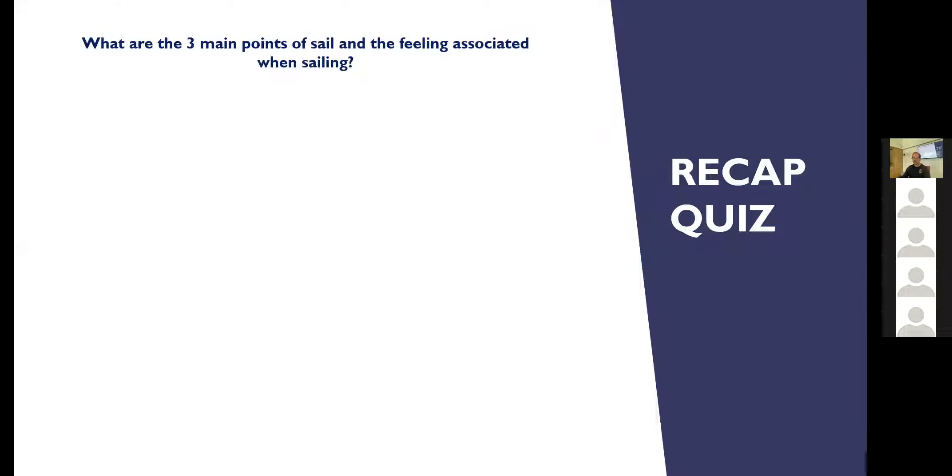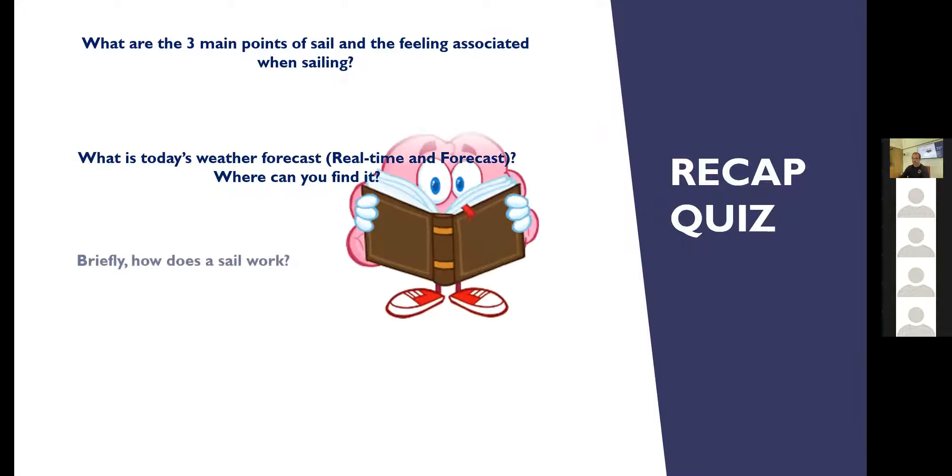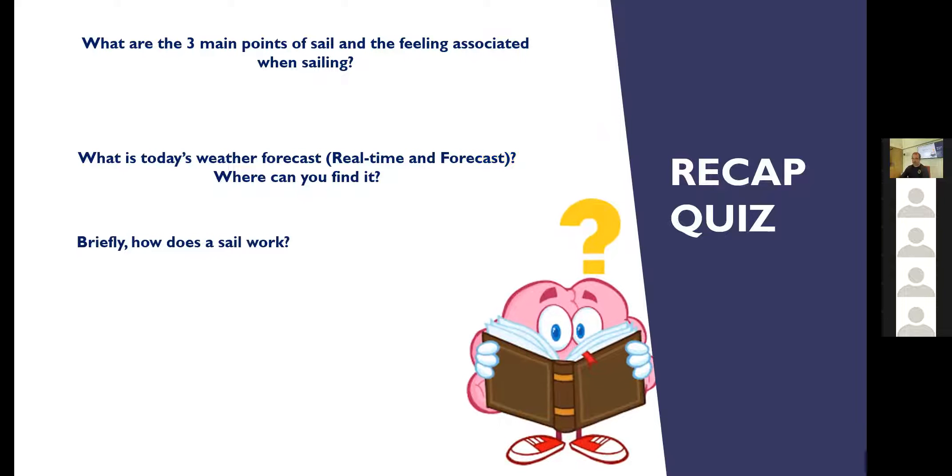What are the three main points of sail and the feeling associated with when sailing? That's going to be a bit hard to answer because you haven't been sailing yet and haven't experienced how the boat feels. But it's probably worth answering that question anyway and letting you know what it's going to be like. We've also got the weather forecast and how the sail works.